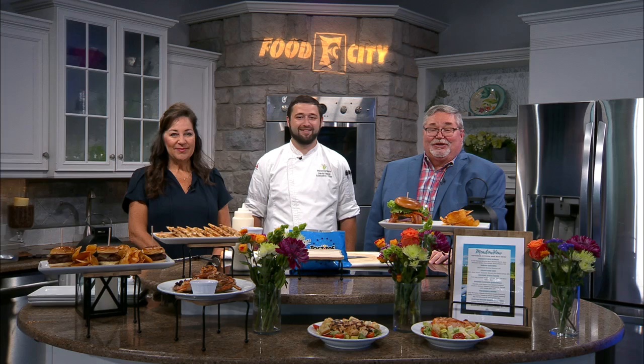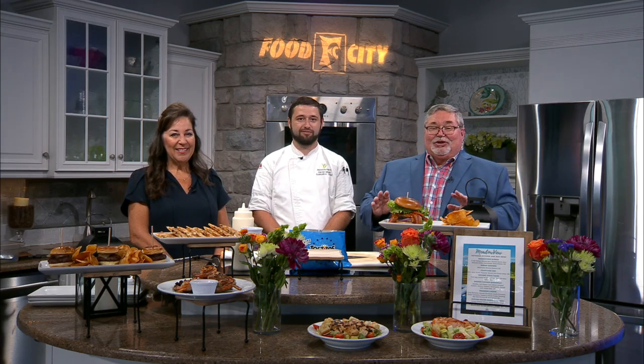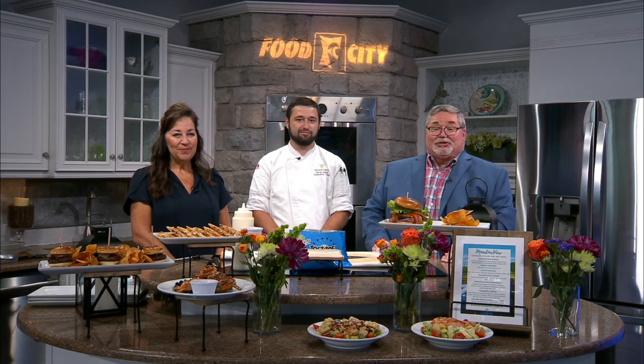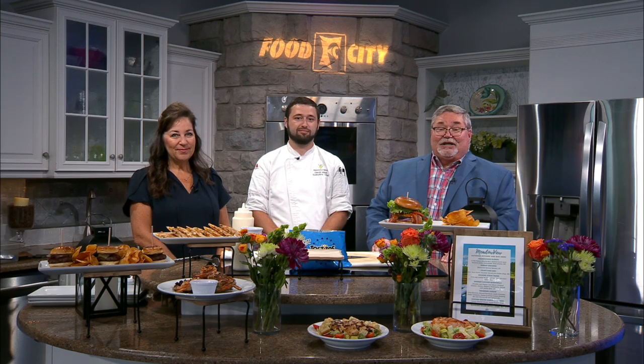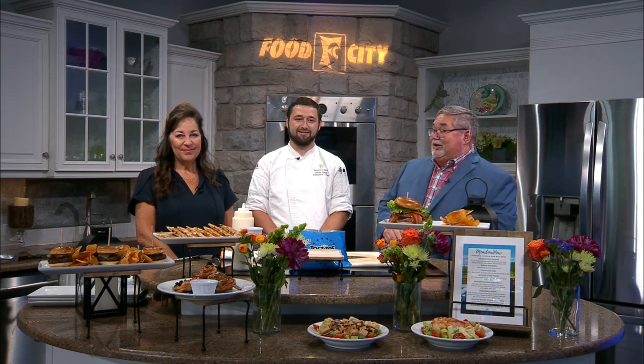The summer is definitely heating up and the folks at Meadowview Conference Resort and Convention Center in Kingsport have some hot new ways to cool down this summer with a new outdoor kitchen and bar and some new tasty menu items. This morning, Meadowview General Manager Ramona Jackson and Executive Chef David Master are here to tell us all about it.